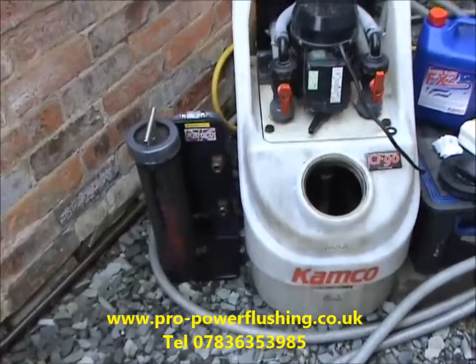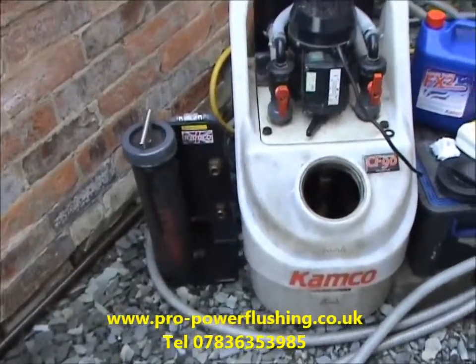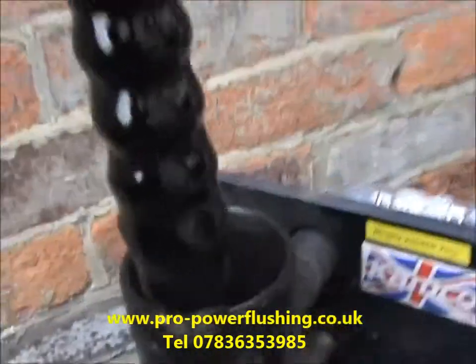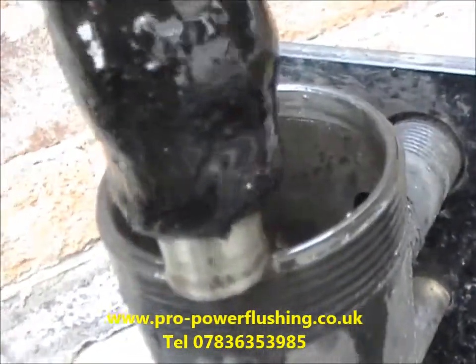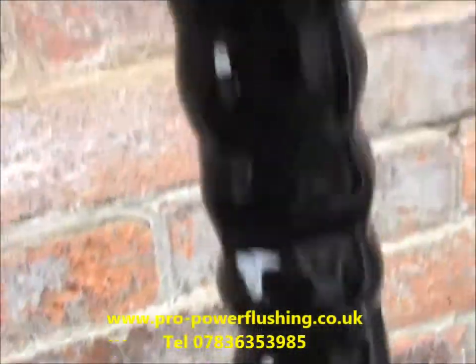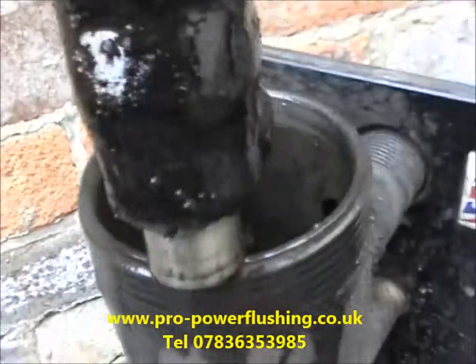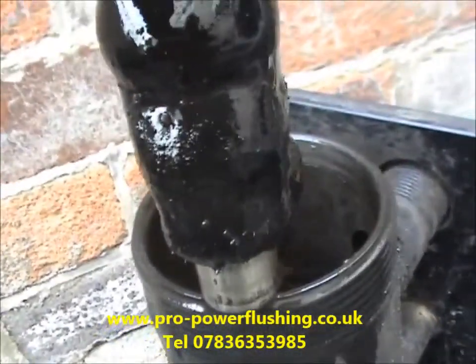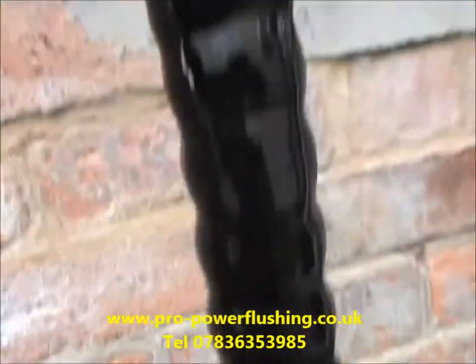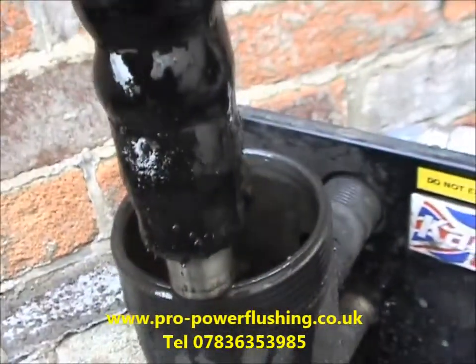Barry has his power flush done now in Warrington. All the radiators are heating up nicely. We didn't show you this before, but that's all the rust, metal and corrosion that was in this central heating system — there are some fairly big pieces as well. This is what power flushing is all about: getting all this rust, metal and corrosion out of the central heating system. We'll put the thermal camera on the radiators, pack our stuff away and talk to you shortly.